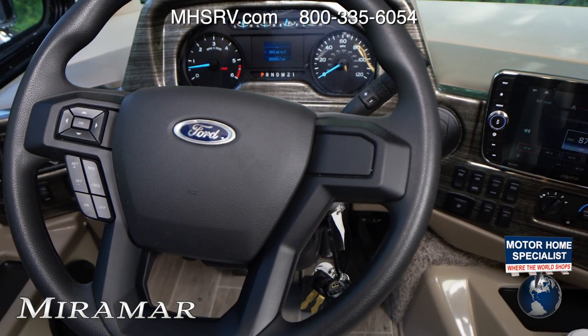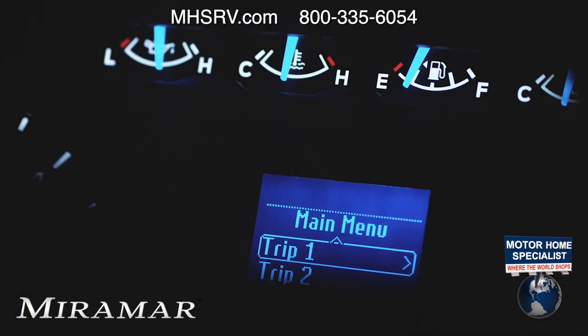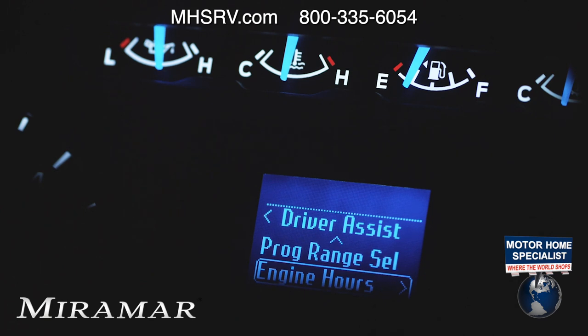You can monitor oil pressure, temp, fuel and transmission temp. The digital readout gives you two trip meters, a look at your fuel economy, miles to empty, how much oil life is left, how many hours you have on the engine, and a voltmeter.